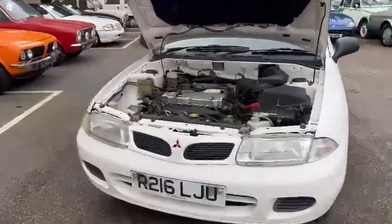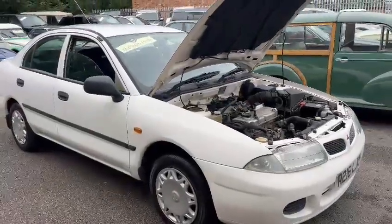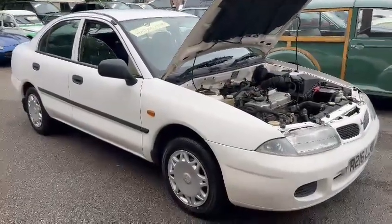Right then guys and girls, here we go — the Mitsubishi, just landed with us for our next auction, down on display, ready for you guys to pop down and have a little look at.